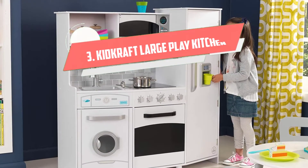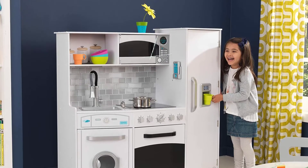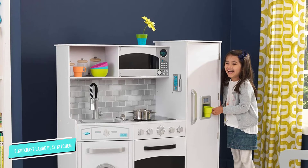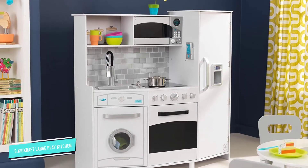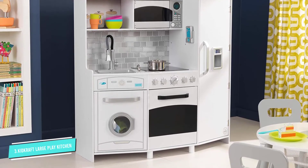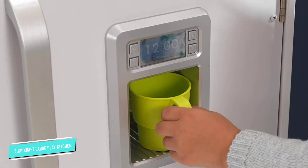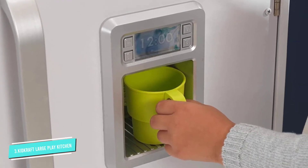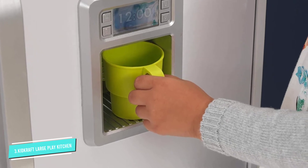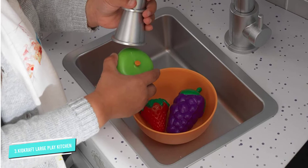Number 3: KidCraft Large Play Kitchen. While this wood set is safe for kids as young as 3 years old, it's really great for big kids since it stands nearly over 44 inches tall. With a fridge, oven, washer, microwave, and ice maker, this play kitchen has everything a real kitchen would. The sink faucet pulls out to better clean dishes, there's a cordless phone attached to the wall, and the panel along the back of the set has realistic decorative touches like a tile backsplash and storage containers.